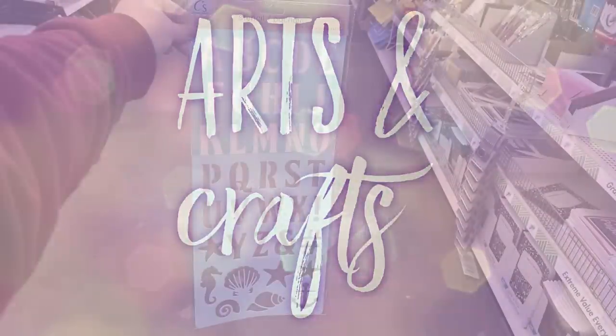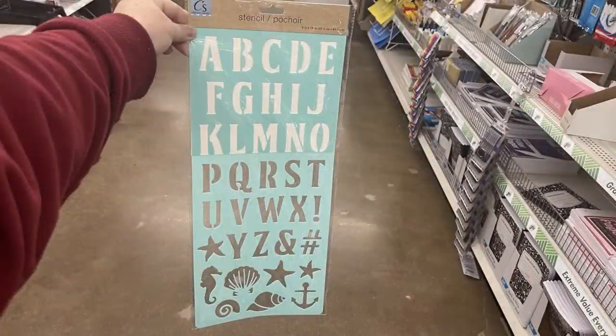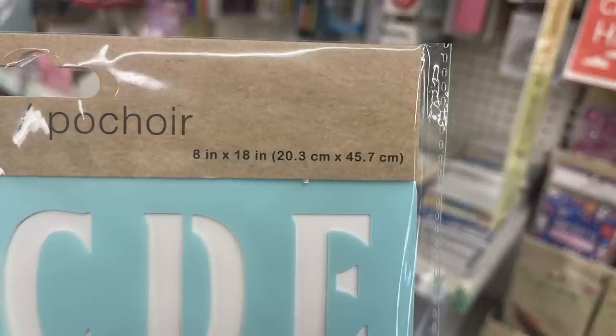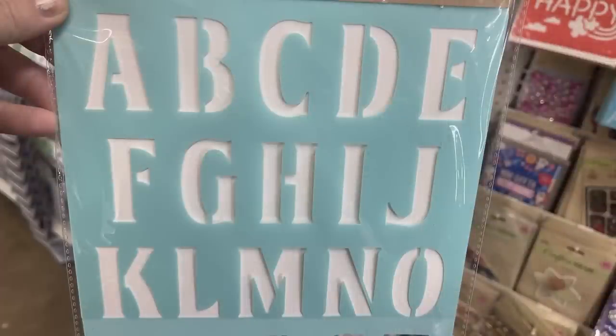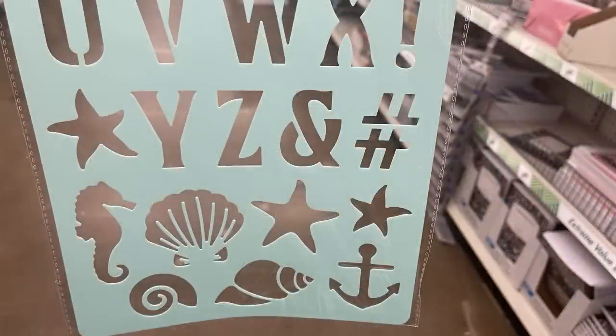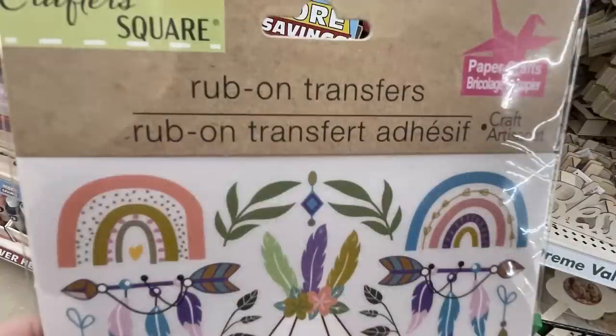Over in Arts and Crafts, we have these new extra-large stencils by Crafters Square. It is an 8 by 18 inch sheet of stencils. You have the whole alphabet, and then at the bottom you have a few different designs — there's a starfish, an ampersand sign, a hashtag, a seahorse, an anchor, and some different seashells.